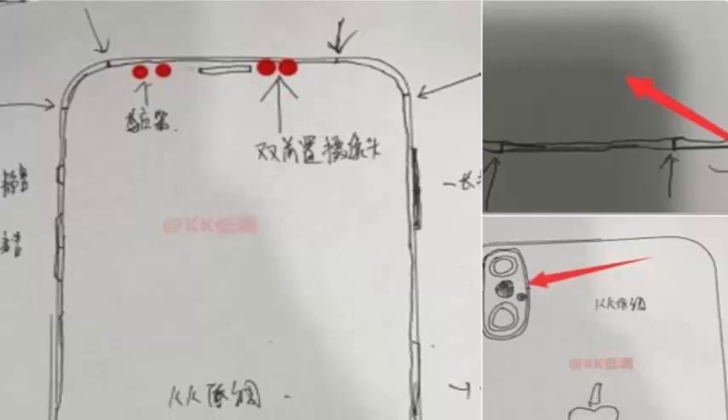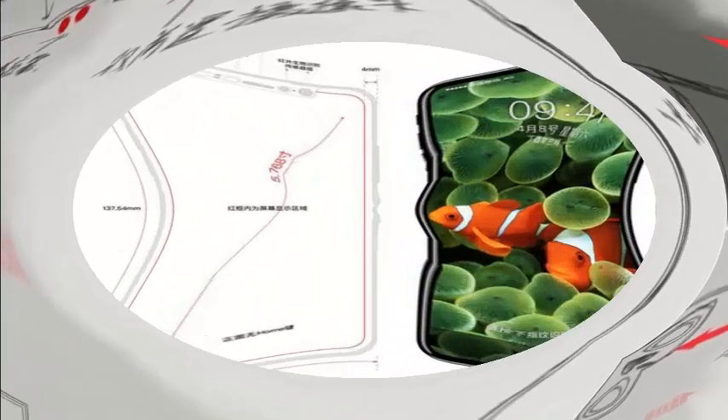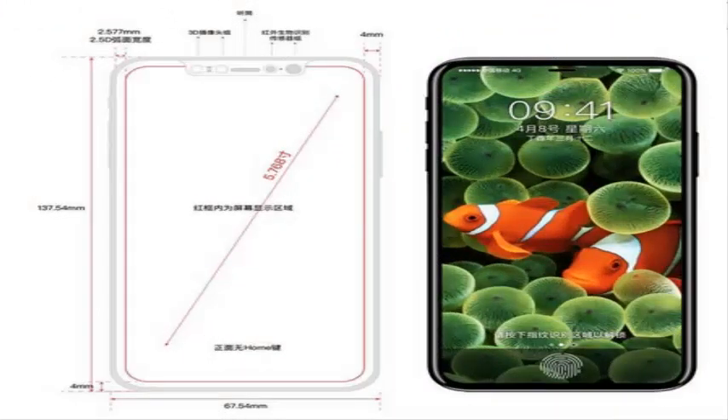Chinese iPhone leakster KK has revealed renders of what it claims are the iPhone 8, showing an edge-to-edge screen measuring slightly smaller than previous leaks. According to technical drawings revealed alongside the renders, the device will measure 137.54mm, almost exactly matching the dimensions of the iPhone 7. The screen will be 5.768 inches diagonally.